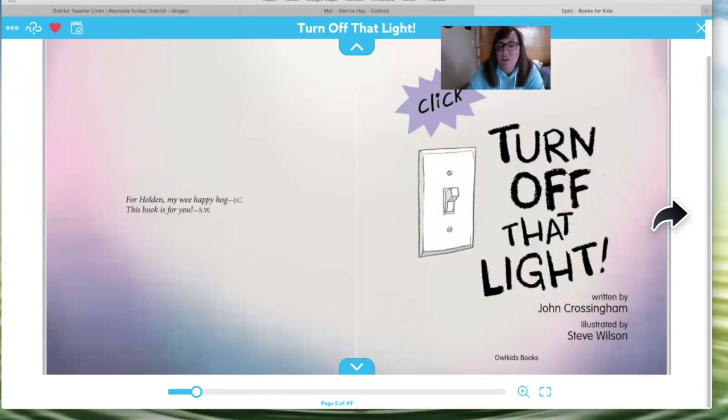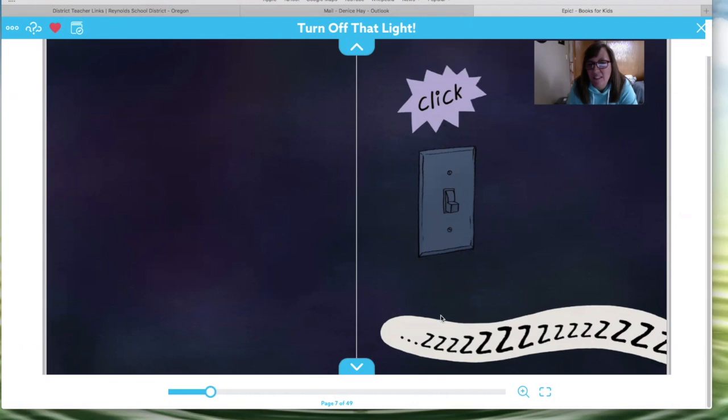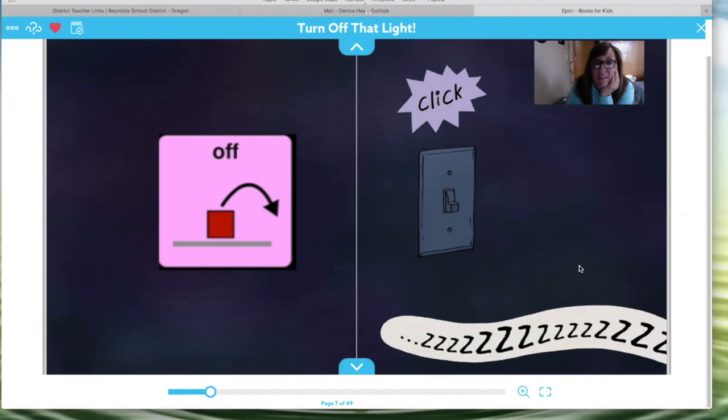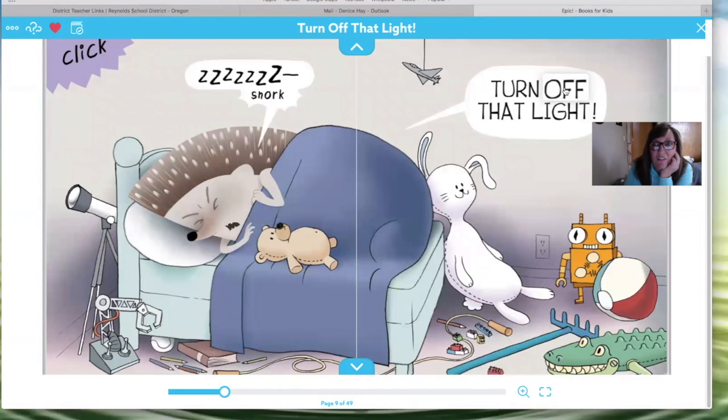Here's the book title — it's called 'Turn Off That Light.' And here's the word 'off': O-F-F. Hmm, sounds like someone's sleeping. And that light — is it off or is it on? It is off. Turn off that light! Here's your word 'off.' Did you find it?